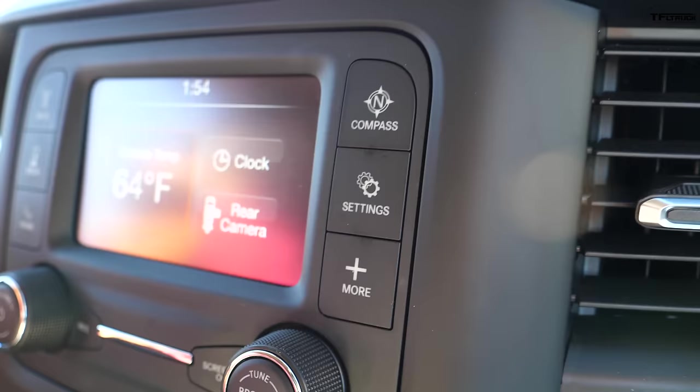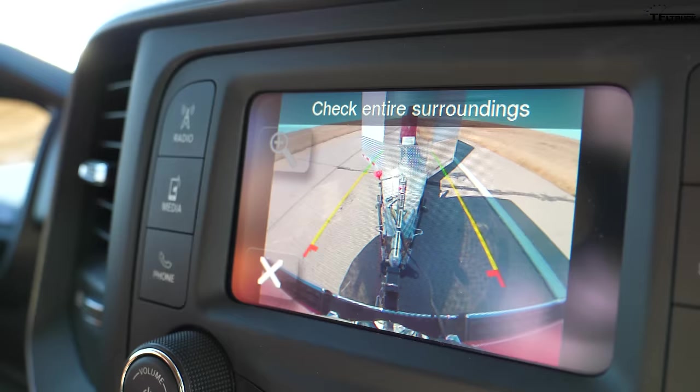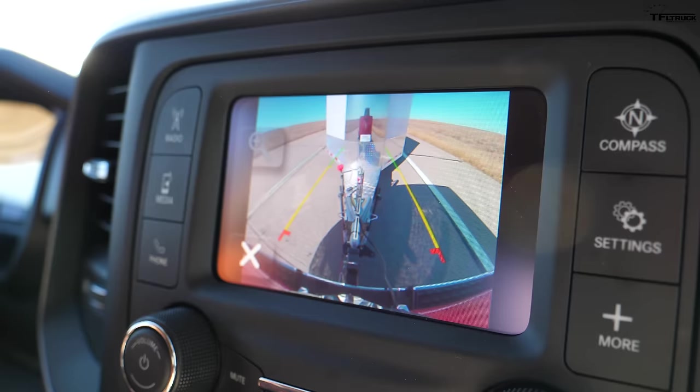The Ram's rear camera gives a similar view to the Chevy — safety chains, hitch, wiring, and connector all visible — but it's on a smaller screen. Both are closer to base-level trucks, so that's expected.